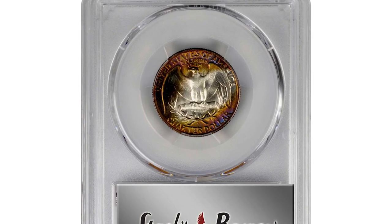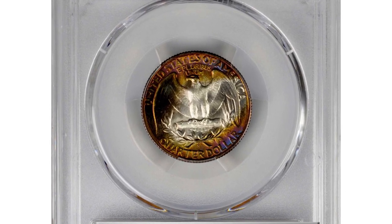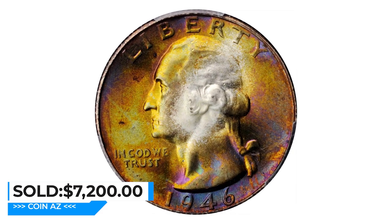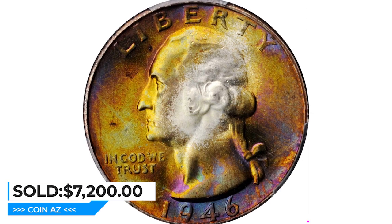Here is a 1946-S Washington Quarter in Mint State 68. Captivating toning in iridescent powder blue, pinkish lilac, olive gold, and orange apricot frames circular areas of brilliance on both sides of this captivating superb gem.